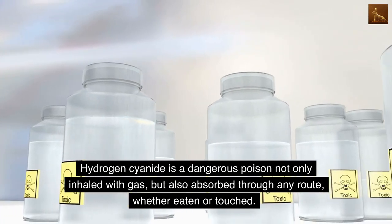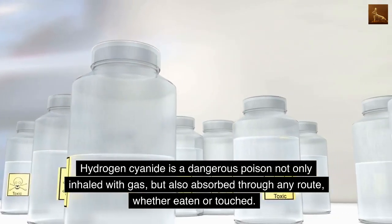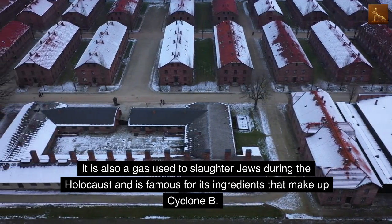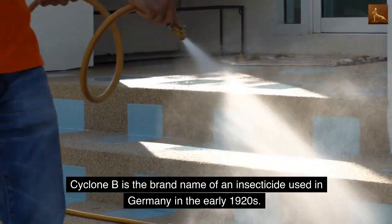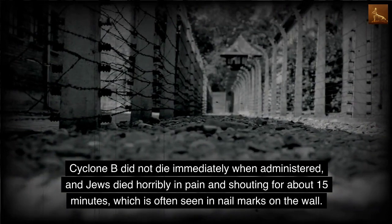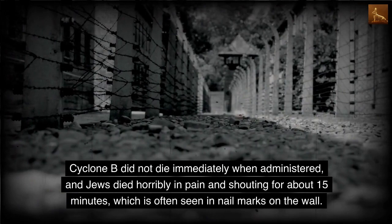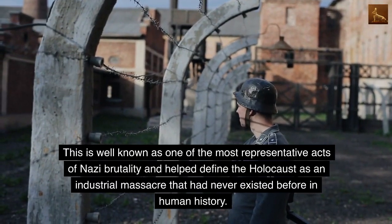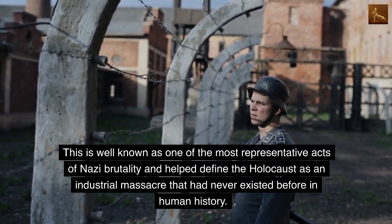Hydrogen cyanide is a dangerous poison not only when inhaled as a gas, but also absorbed through any route — whether eaten or touched. It is also the gas used to slaughter Jews during the Holocaust and is famous as an ingredient of Zyklon B. Zyklon B did not kill immediately when administered, and Jews died horribly in pain and screaming for about 15 minutes, which is evidenced by nail marks on the walls. This is known as one of the most representative acts of Nazi brutality and helped define the Holocaust as an industrial massacre unprecedented in human history.